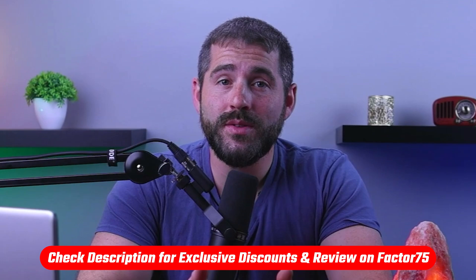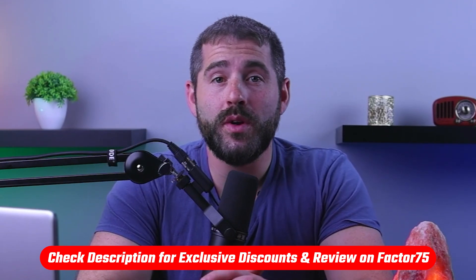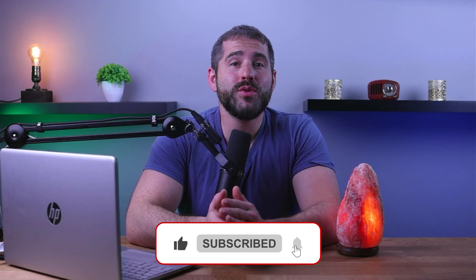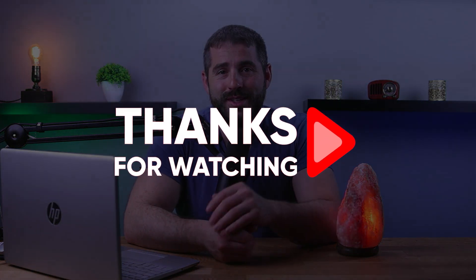Again, if you're interested in Factor 75, you'll find a link to pricing and discounts as well as an in-depth review in the description down below. Feel free to comment below if you have any questions, and like and subscribe if you found this video helpful or you'd like to stay up to date with our future videos. Thank you so much for watching and I'll see you in the next video.